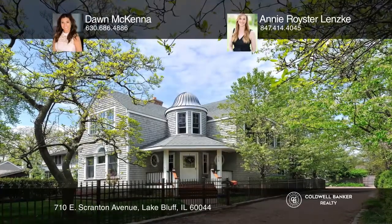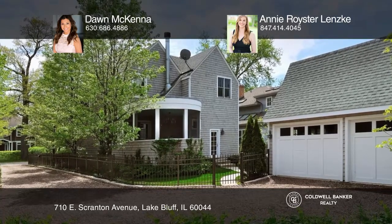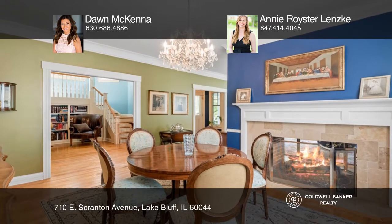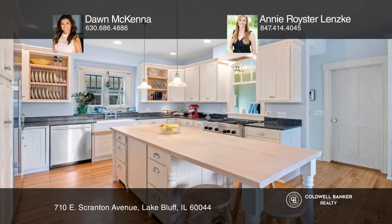Feel like you're on vacation every day in this Nantucket-inspired home set just steps from Lake Michigan in East Lake Bluff. Crafted by Lynch in 2001, the residence embodies the essence of New England elegance.